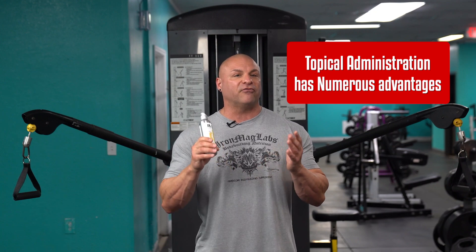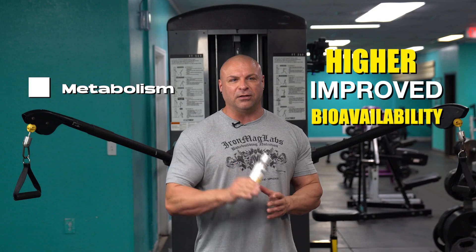Number one, topical administration avoids the first-pass effect of metabolism. That means you're getting a higher and improved bioavailability.